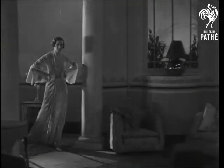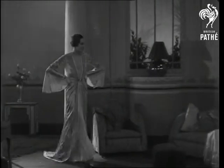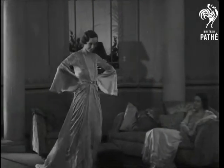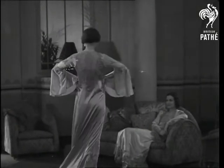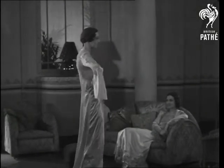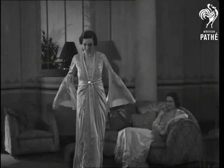Here you have three charming Revel creations for home wear. This lovely tea gown is fashioned in oyster pink satin with appliques of lace in the same colouring, and has graceful bell-shaped sleeves.